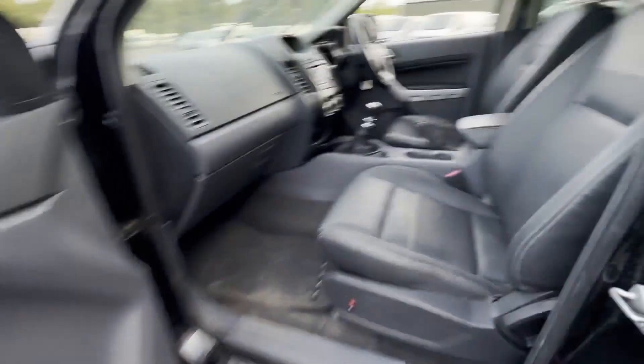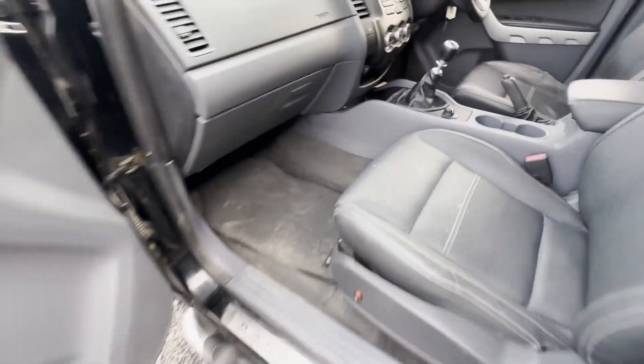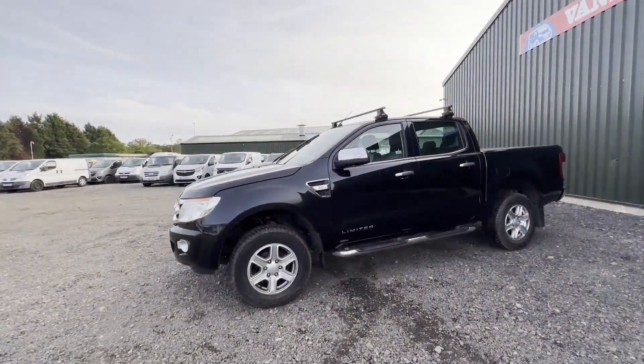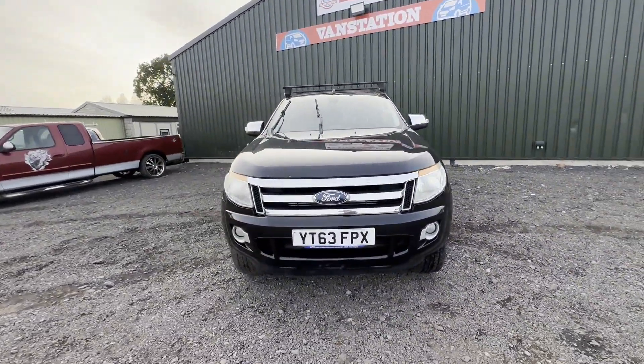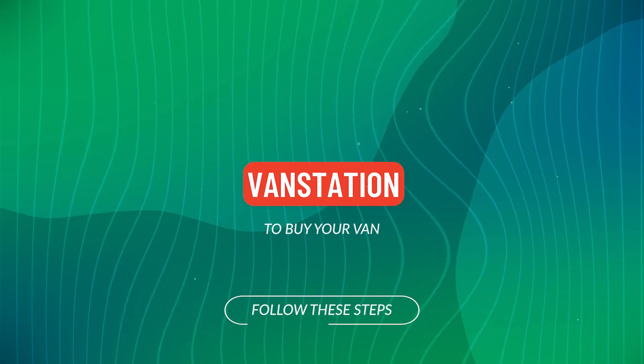Van features: two former keepers, full service history, electric windows, parking sensors, aircon. EU status: Euro 5. Click the link in the description for pictures and more info. Alternatively, call or WhatsApp us on 07401.